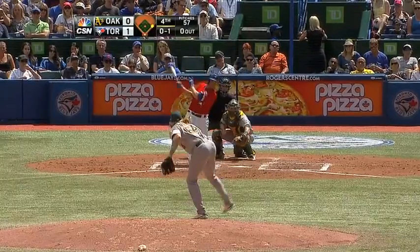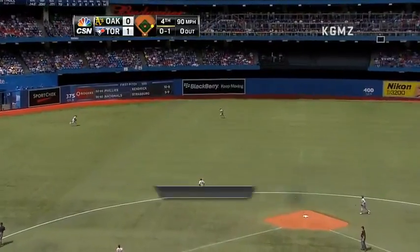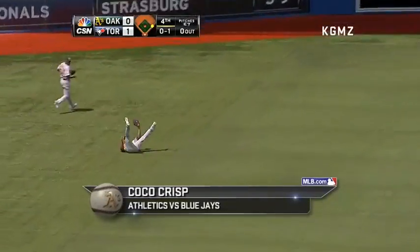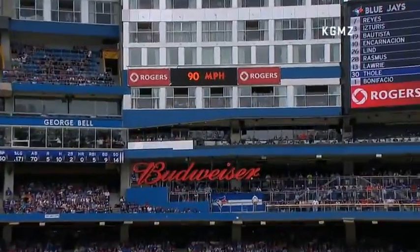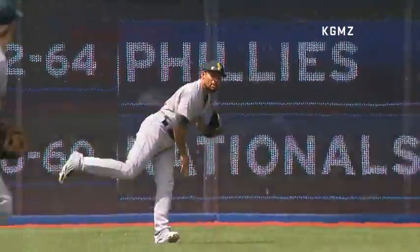Coming in at three, Coco Crisp makes a fantastic sliding grab. Dying fast. Coco into a dive and he picks it off the turf. He makes the catch. Back to first base goes Laurie. A tremendous play by Coco Crisp toward left center field on a dying line drive off the bat of Josh Tully.